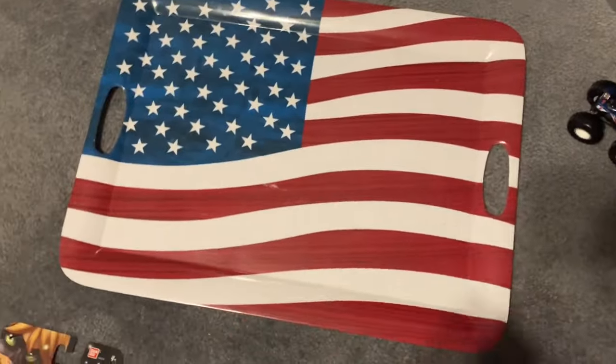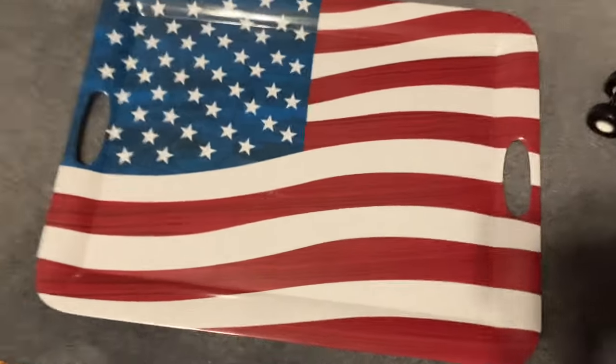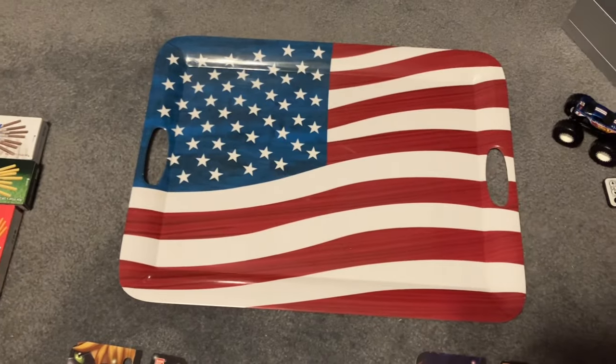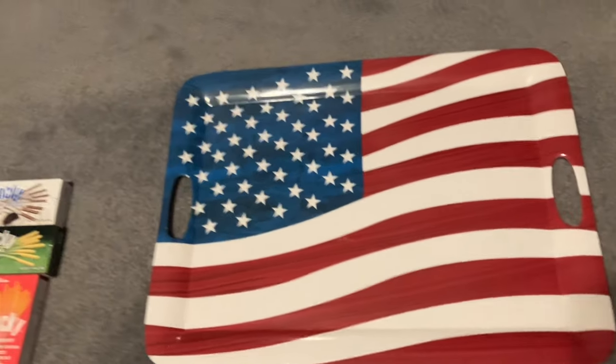So first, this is actually what I got for Christmas Eve. This is an American flag tray that's actually plastic, and I think it's really cool. I might do something with it — put it up for display or something, but who knows.